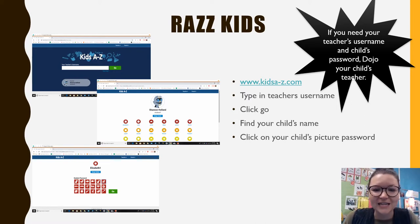Another program we have at Laverne Primary is RAZ-Kids — Reading A to Z. This is a program that the school pays for so that your child can practice reading and comprehension at home. The program has books assigned by your child's teacher that are on their level, so these are books your child should be able to read. They can listen to the books being read aloud, and then there are questions at the end to practice comprehending what they read.